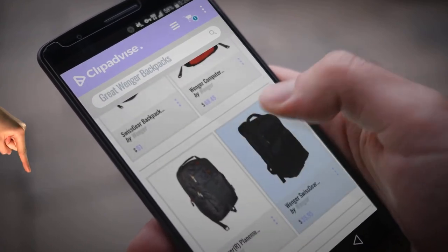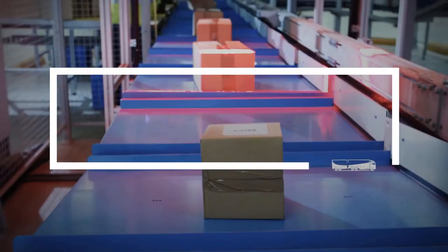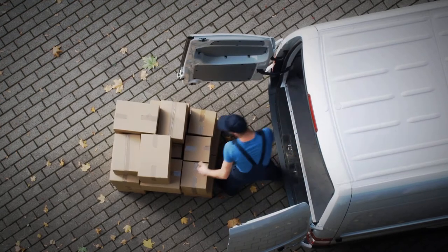Hi, my name is Emma. I'm here to share with you our top great Wenger backpacks collection. At any time, just click this banner and get real-time deals on your favorite products.